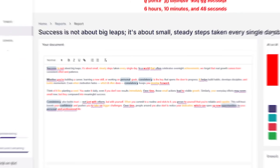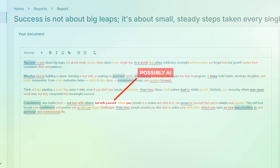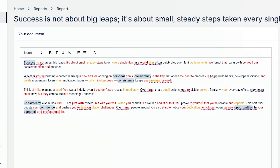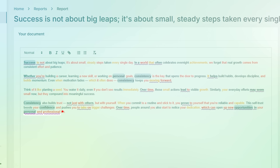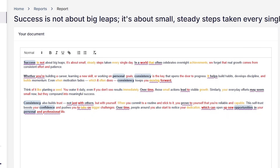Here's how the colors work. Red means there's a strong chance that part was written by an AI. Yellow and orange? Possibly AI — worth a second look. If you see a purple squiggly line, that's a common AI phrase people don't usually use. Changing it can make your writing sound more natural.